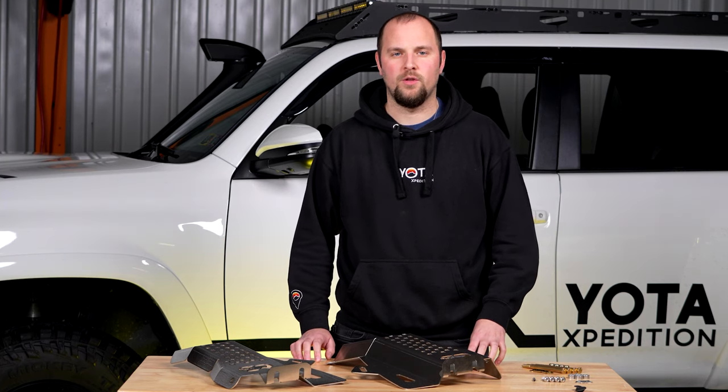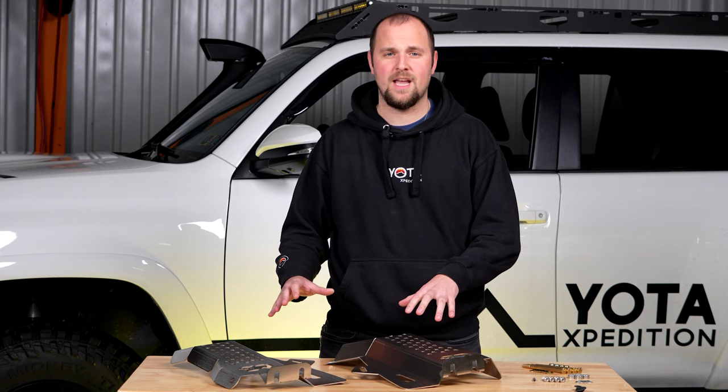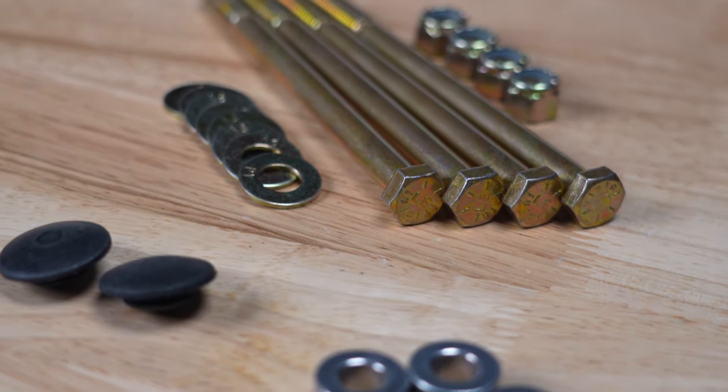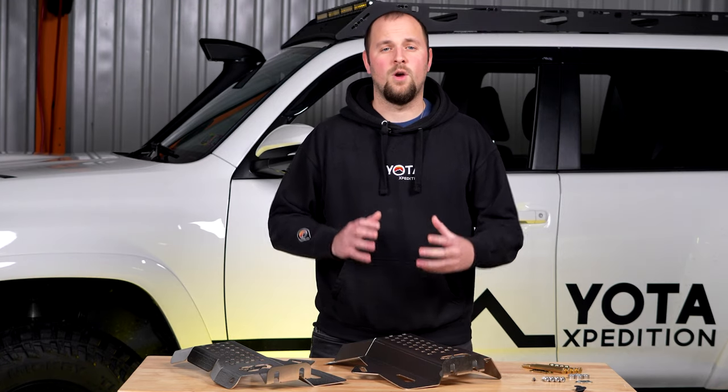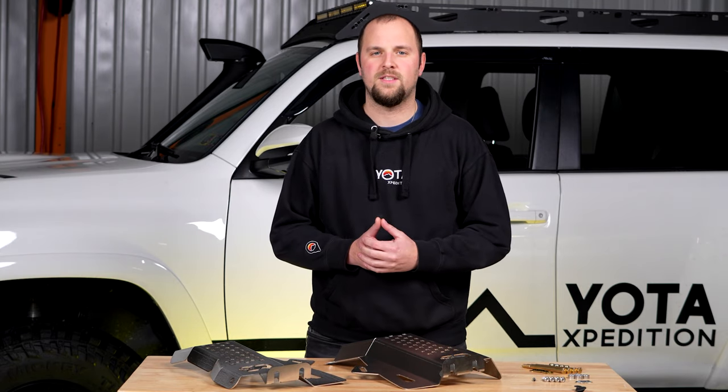Each kit is going to include both driver and passenger side shields, along with all the hardware you need, including security bolts and a security key for installation. And don't worry — these are tucked up out of the way and they're going to work with 99% of skid plate options, including the OEM and TRD.